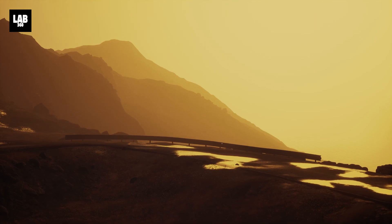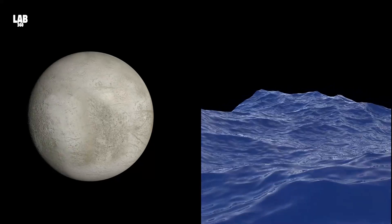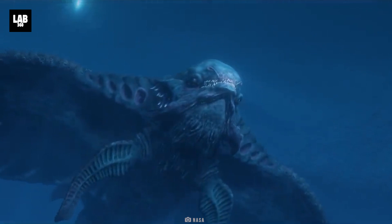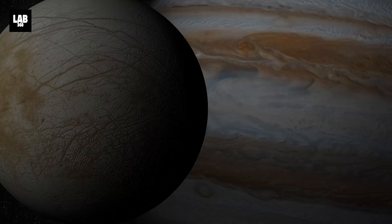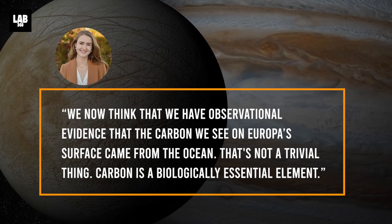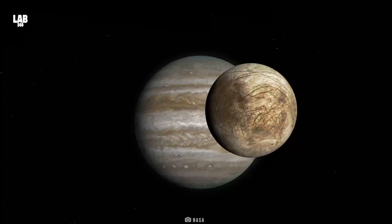This discovery has significant ramifications for Europa's ocean's potential habitability. Understanding the chemistry of Europa's ocean will help us establish if it is hostile to life as we know it, or whether it may be a suitable environment for life. Samantha Trumbo of Cornell University stated: 'We now think that we have observational evidence that the carbon we see on Europa's surface came from the ocean. That's not a trivial thing. Carbon is a biologically essential element.'